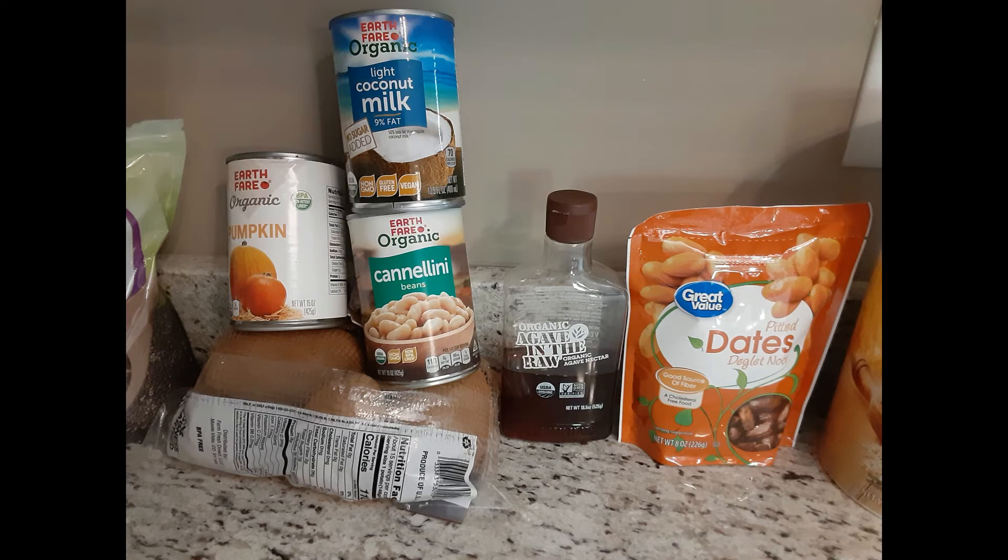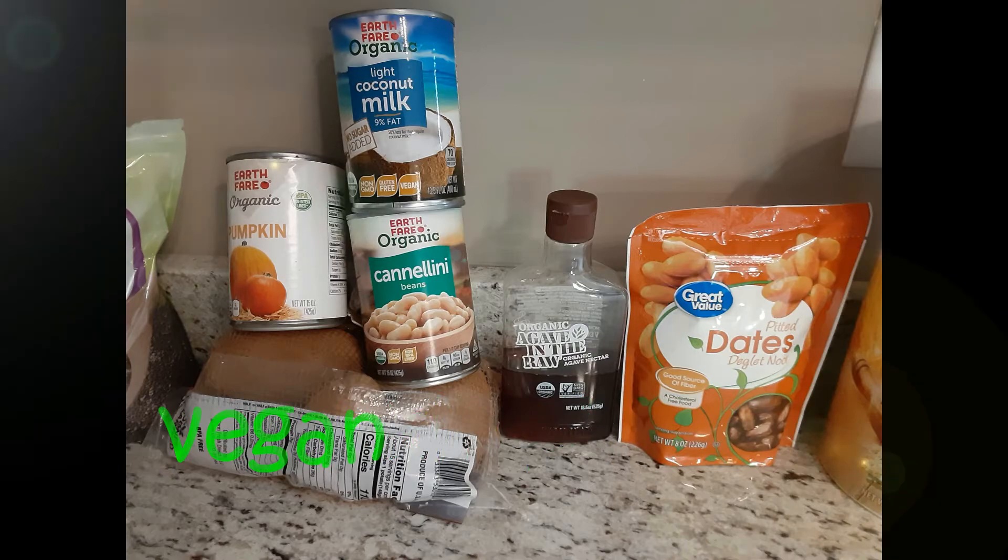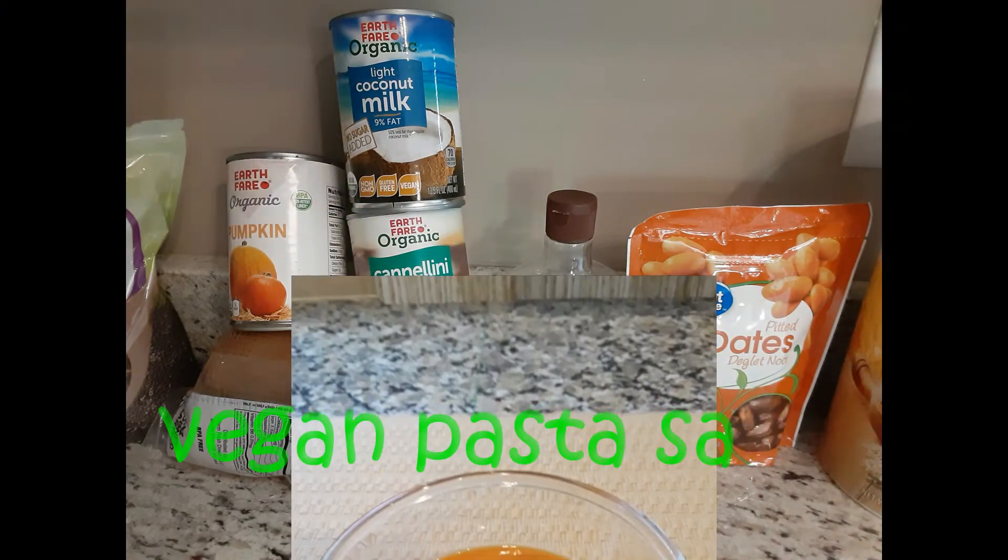The top three canned foods I like to keep on hand are pumpkin puree, coconut milk, and cannellini beans. These foods are great to have in your whole food arsenal — they're extremely versatile. You've seen these items used in my recipes like the pumpkin pie balls for dessert, vegan pasta sauce, and the healthy plant-based chipotle cream sauce.